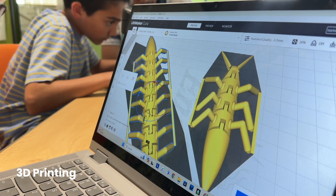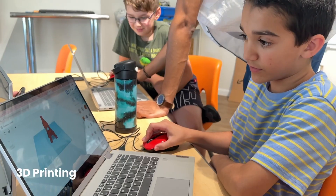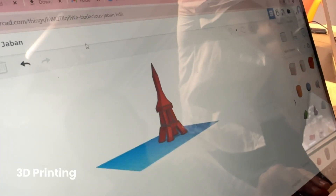By the end of each class, they'll not only have a tangible creation, but also a deeper appreciation for how technology can bring ideas to life.